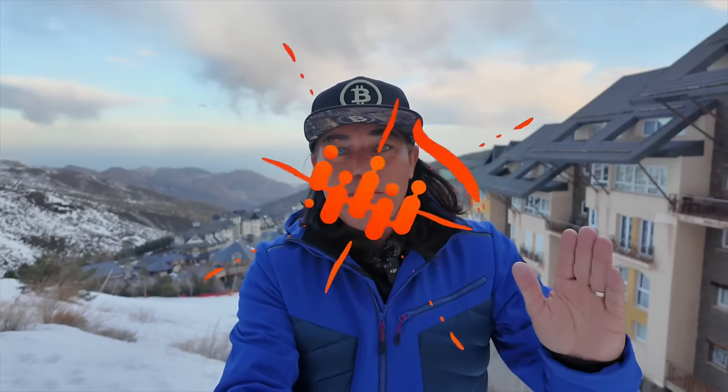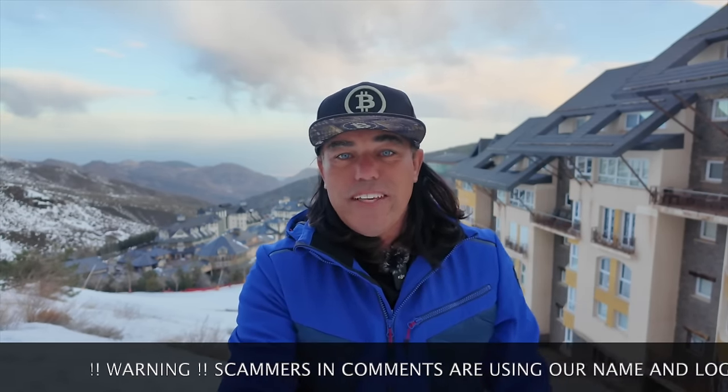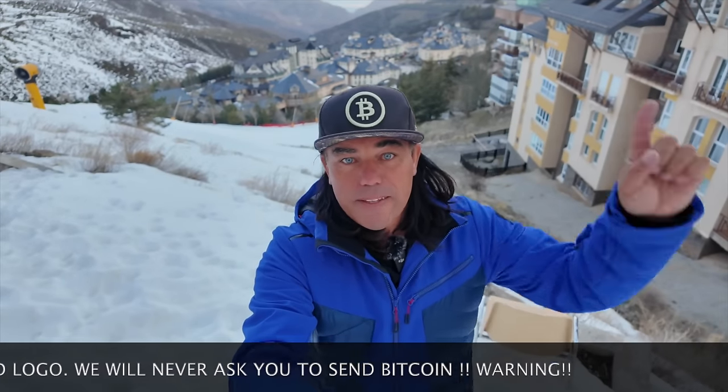Good morning, good afternoon, good evening, wherever you are in this beautiful world. Welcome to the Bitcoin Family channel. Today's video covers four amazing Bitcoin charts, a trading tip, a travel tip, live advice, news about something really cool happening in Japan, and answering one of your questions. Walking and talking here in the white snow of Sierra Nevada — look at that amazing view behind me, that's the village over there.